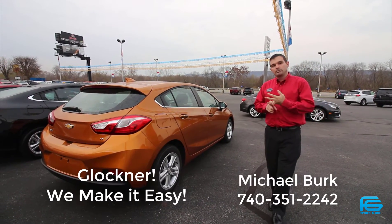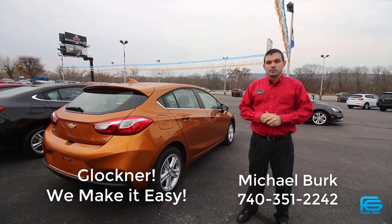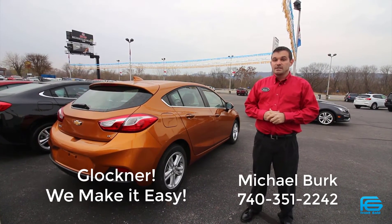That's the options and the price that's going to fit into your budget. Once again, guys, this is Michael Burke and my number is 740-351-2242. Thanks for watching, and have a great day.